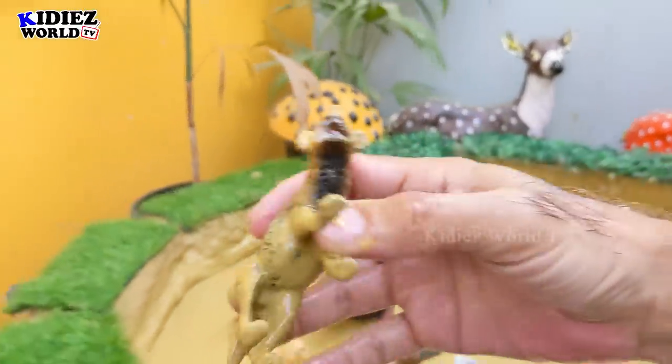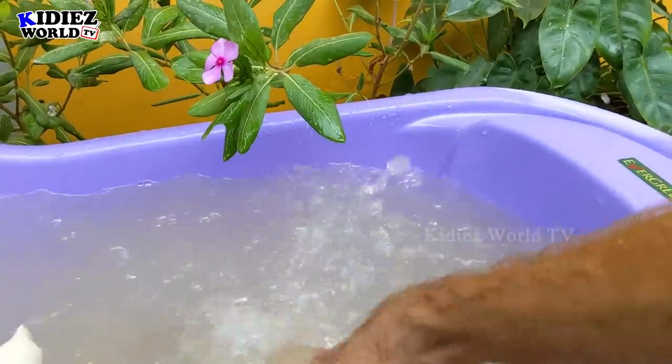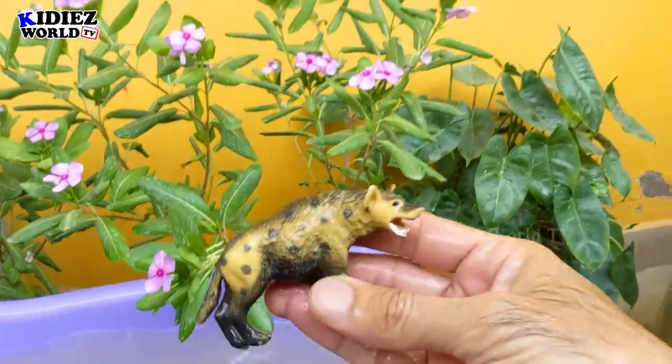And the next one we have is Hyena. Hyenas are like a dog. These are basically wild animals, small animals but they are very clever. Hyena.